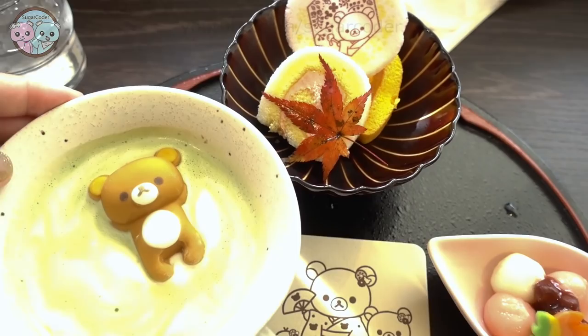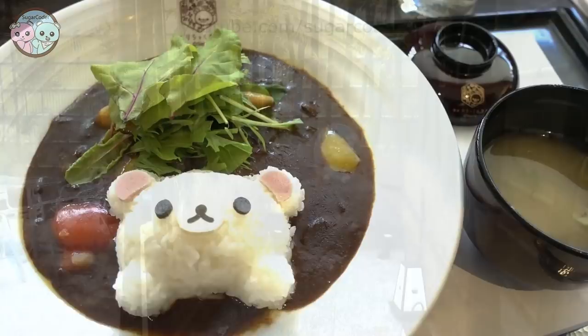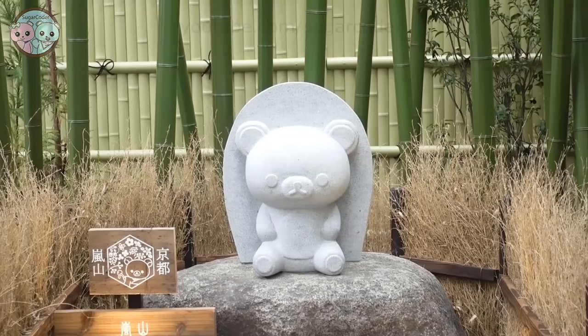So have you ever been to a Rilakkuma cafe? Let me know in the comments. There is also a Rilakkuma cafe in Taiwan so when I visit Taiwan again I will have to check out that Rilakkuma cafe. Well I hope that you liked this video. Thank you so much for watching and have a sweet day.